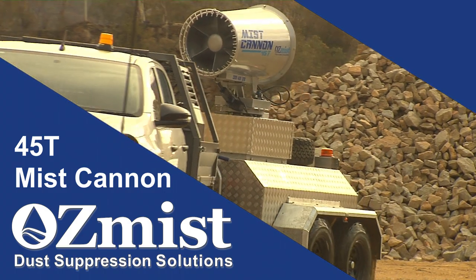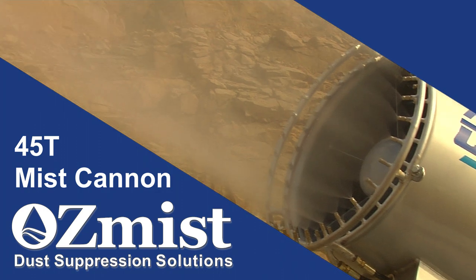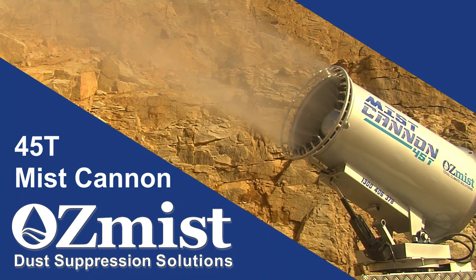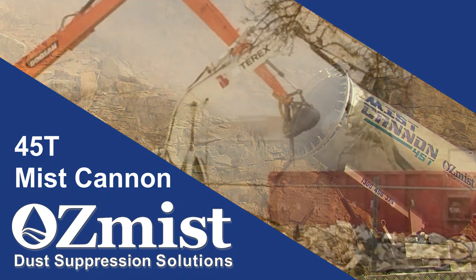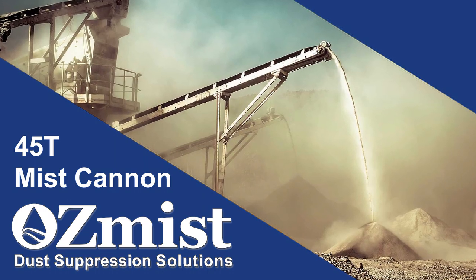Portable, powerful, versatile and fully self-contained, the Ausmist 45T Mist Cannon addresses the dust suppression issues faced by site demolition, excavation, crushing plants and quarry mining operations, to name a few.